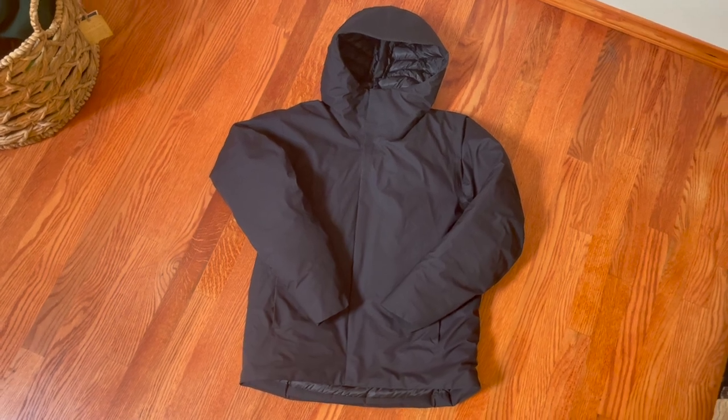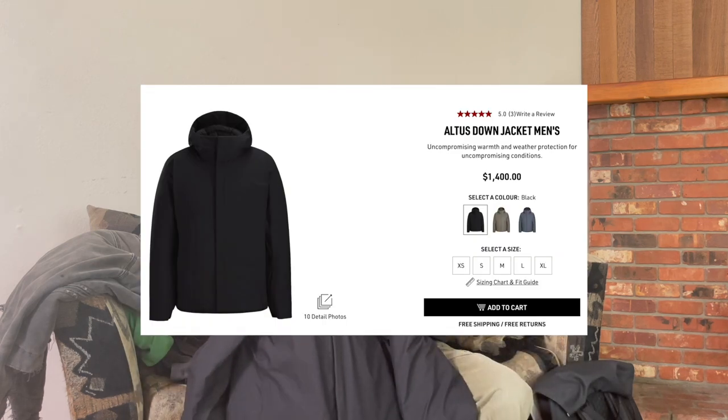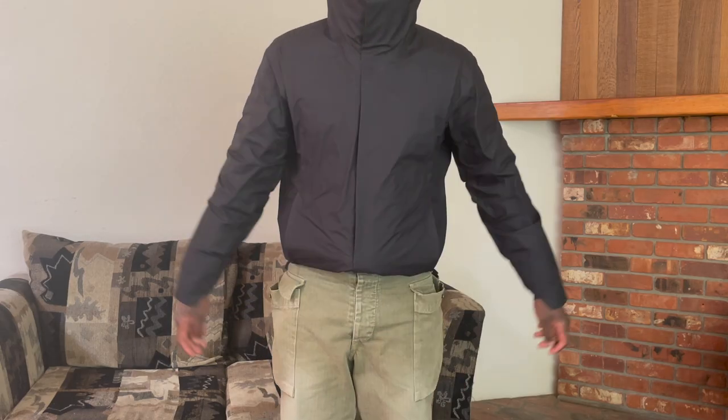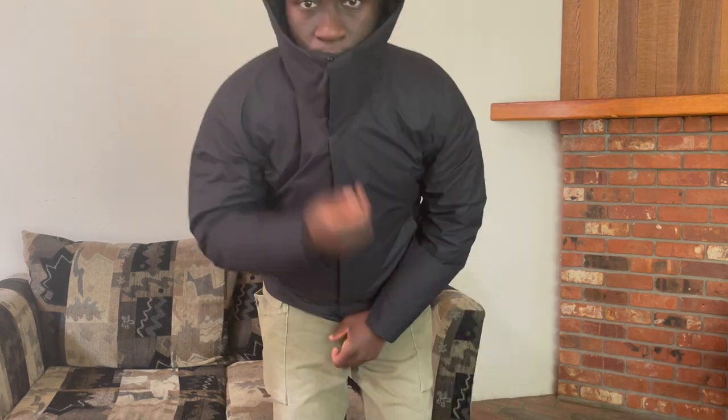This jacket right here is a Veilance jacket — it's from Arc'teryx but from the Veilance line, which is basically Arc'teryx's more fashion-forward line. A lot of the jackets come with none of the Arc'teryx branding; they're pretty sleek and refined and give a very futuristic look. This is the Veilance Out-to-Stown jacket. It is $1,400, which I don't believe is worth it at all, but you're definitely paying for the quality. In hand, I can tell this is a step up from a lot of other Arc'teryx pieces I have. This is definitely a winter pickup.